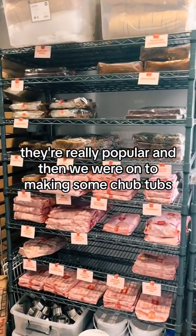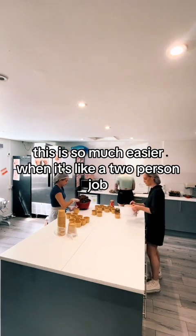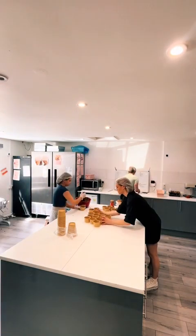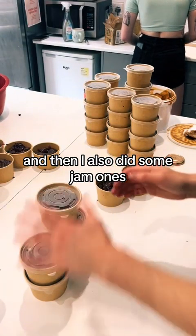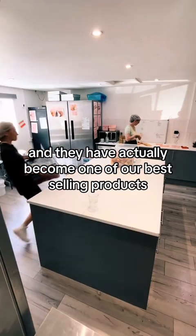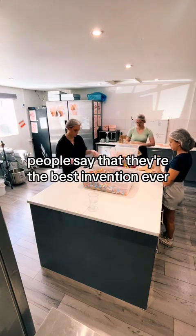Then we were on to making some chub tubs. Me and Lucy made these — it's so much easier when it's a two person job, because one person can just stuff the brownies in and one person can pop the sauces in. So I was doing biscoff ones first up, then some salted caramel, and then some jam ones. We make these using all of our ends and offcuts, so nothing goes to waste here. They've actually become one of our best selling products, which I absolutely love. People say they're the best invention ever, and I have to agree.